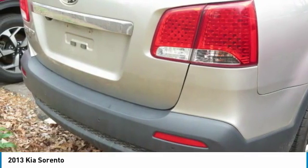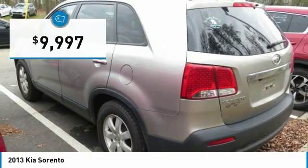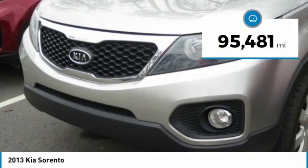Take one look at its stylish, sleek design and you'll want to cross over to a Sorento, and it is priced below $10,000. This vehicle has less than 100,000 miles.